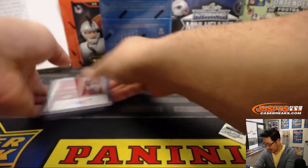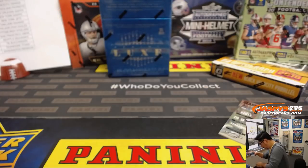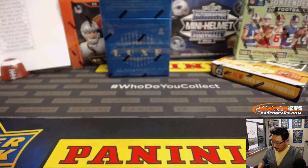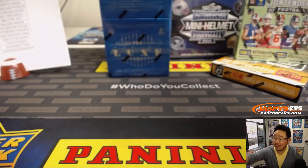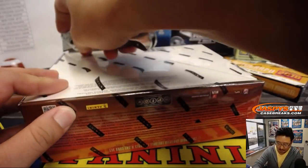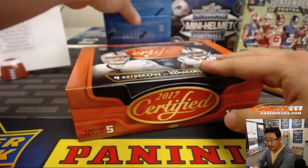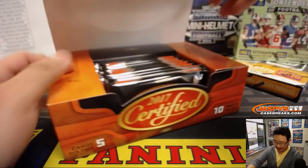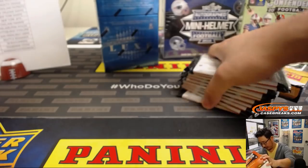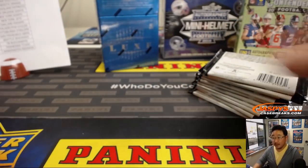74 out of 75 — nice. Let's go into some Certified Football. Folks, we've got another version of this mixer in the store right now at jazbeescasebreaks.com — same configuration, same boxes, same pick-your-team. Check it out.